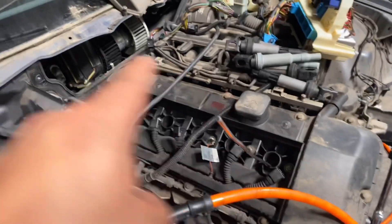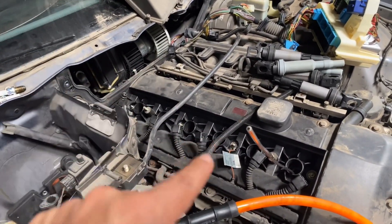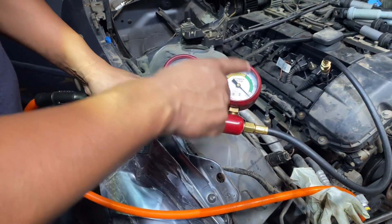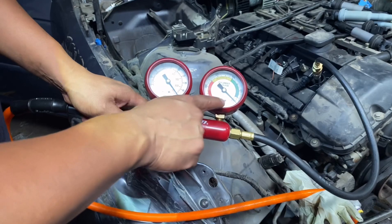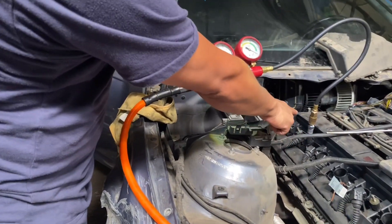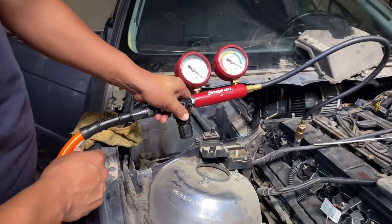So it'll be: one, five, three, six, two, and four. The test on the first cylinder — we put 100 PSI — it's about 4% leakage, which is good. Put air in cylinder number five, 100 PSI. Leak down test is around 4% as well.